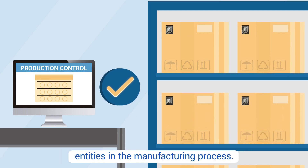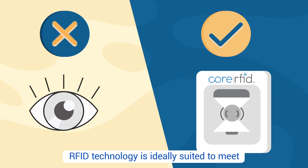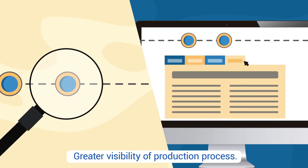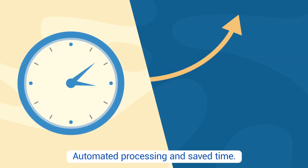RFID technology is ideally suited to meet this need, as it eliminates manual intervention. With RFID solutions, you'll benefit from greater visibility of the production process, better control of work in progress, and automated processing.